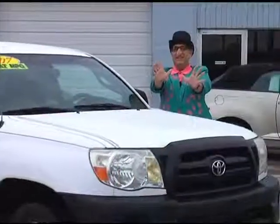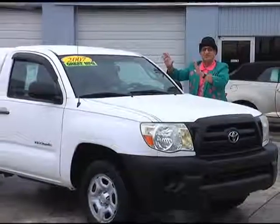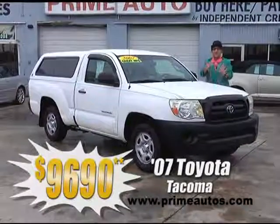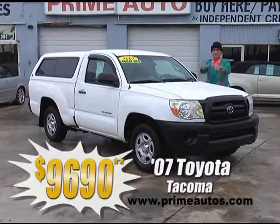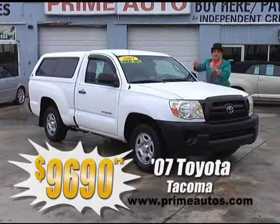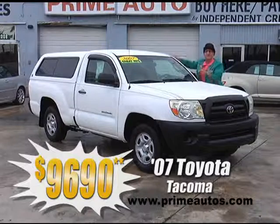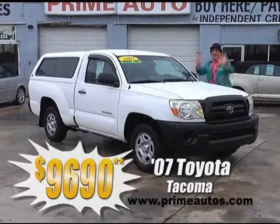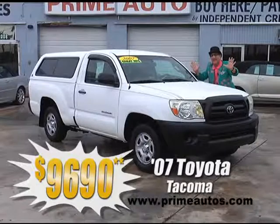Oh, check this out — Prime Motors has this 2007, that's right, I said 2007 Toyota Tacoma pickup, with the super fuel-efficient four-cylinder engine, auto, AC, CD player, matching topper, and more, only at Prime Motors, and it's only $96.90.